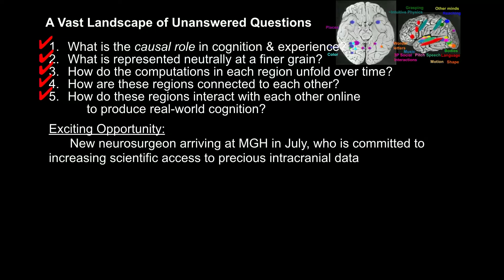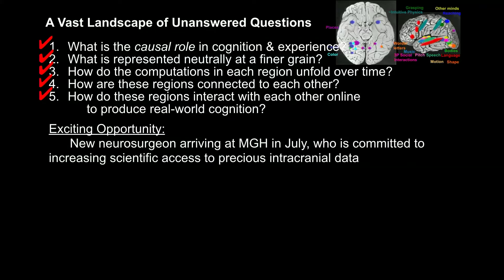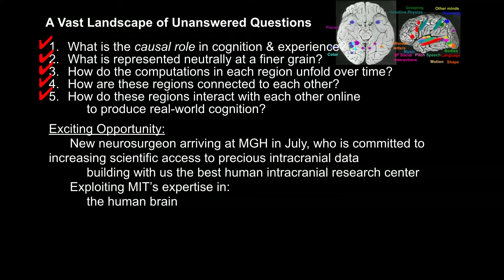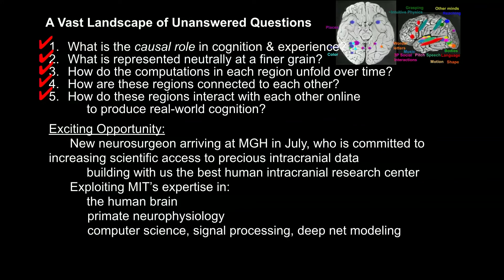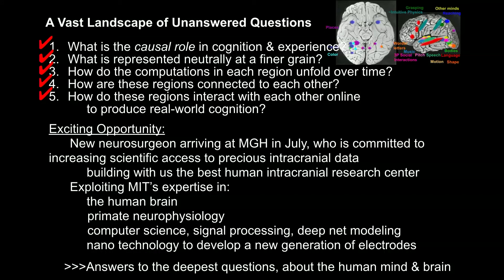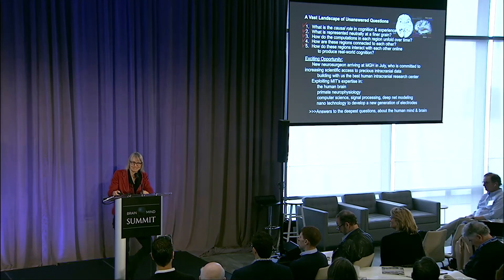Here at MIT we have a great opportunity. There's a new neurosurgeon just hired at MGH. With MIT's expertise in the human brain and primate neurophysiology, but also crucially in deep learning, signal processing, and computer science — which will be necessary to understand these signals — and nanotechnology from people like Ed Boyden, I'm looking forward to all kinds of awesome new electrodes. I think we have a huge opportunity to answer some of the deepest questions scientists have ever asked about the fundamental nature of the human mind and brain. Thank you.